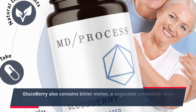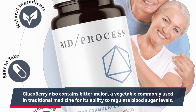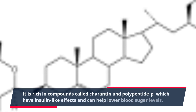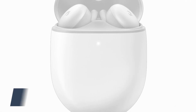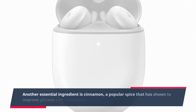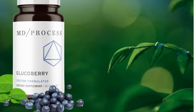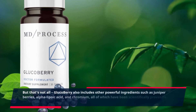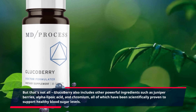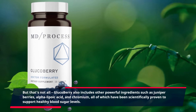Glucobary also contains bitter melon, a vegetable commonly used in traditional medicine for its ability to regulate blood sugar levels. It is rich in compounds called carotene and polypeptide P, which have insulin-like effects and can help lower blood sugar levels. Another essential ingredient is cinnamon, a popular spice that has shown to improve glucose and cholesterol levels in people with diabetes. Glucobary also includes other powerful ingredients such as juniper berries, alpha-lipoic acid, and chromium, all of which have been scientifically proven to support healthy blood sugar levels.